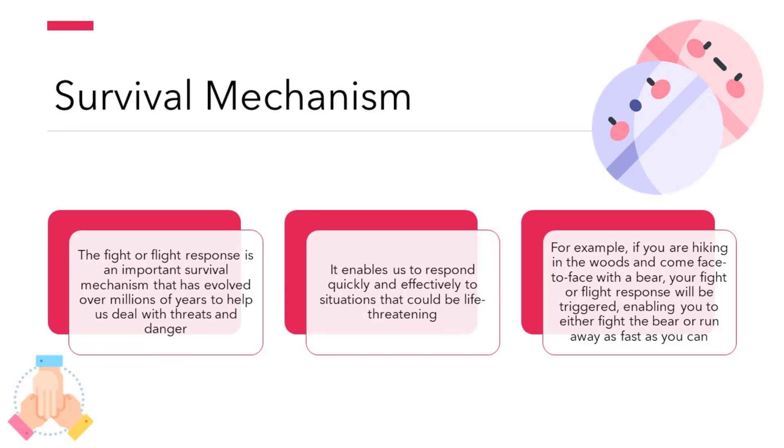The fight or flight response is an important survival mechanism that has evolved over millions of years to help us deal with threats and danger. It enables us to respond quickly and effectively to situations that could be life-threatening. For example, if you are hiking in the woods and come face to face with a bear, your fight or flight response will be triggered, enabling you to either fight the bear or run away as fast as you can.